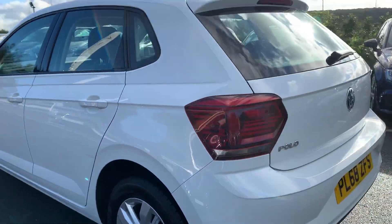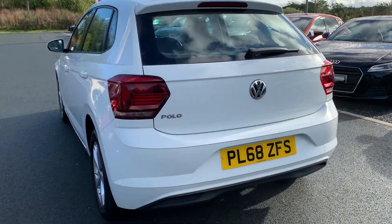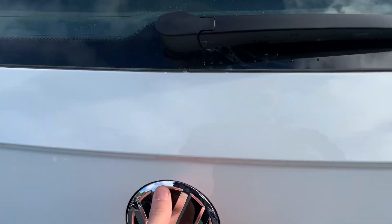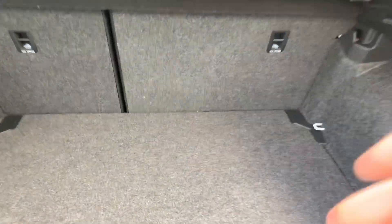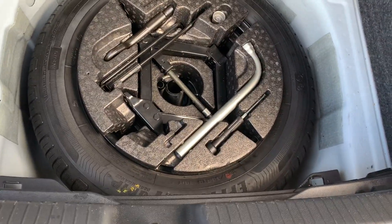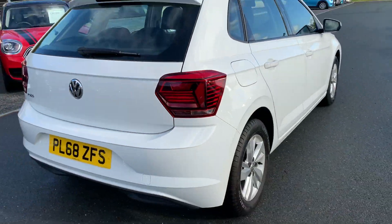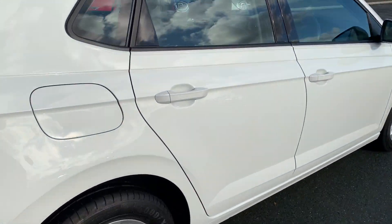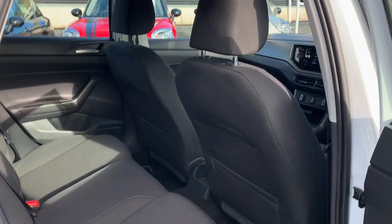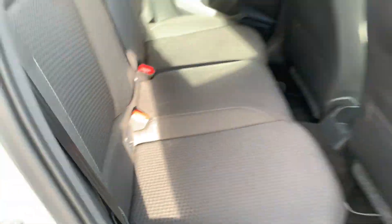All the alloy wheels are in perfect condition. A decent sized boot there for what you would call a small car, with a full sized spare wheel. There's seating in the back as well with ISOFIX fixings.